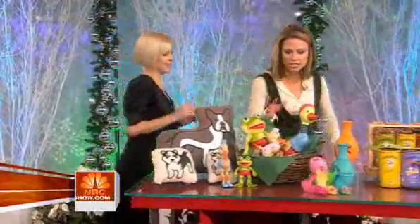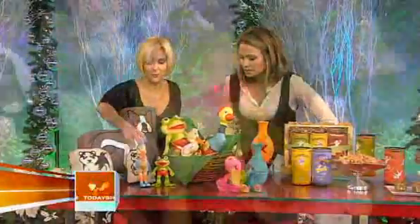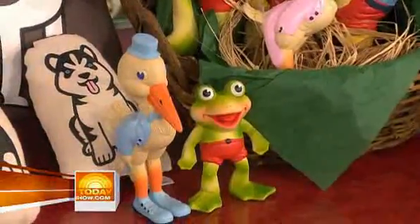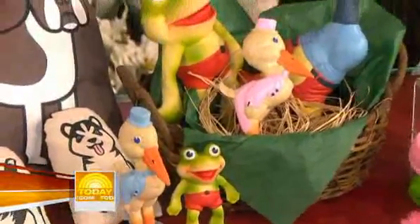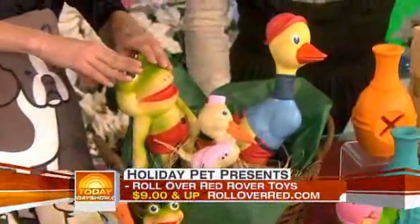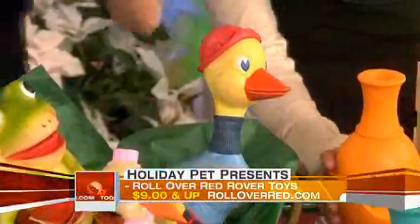Let's talk about some of these toys — these look like vintage toys. They are a great vintage toy by Rollover Red Rover, and they're really heavy. They squeak too, and if you have a dog that loves sound, they're going to go crazy for these. These toys are also art objects — everything on your floor should be beautiful, and why not your toys too.